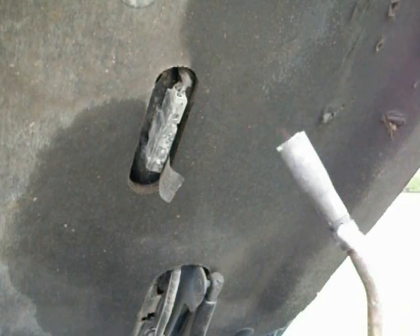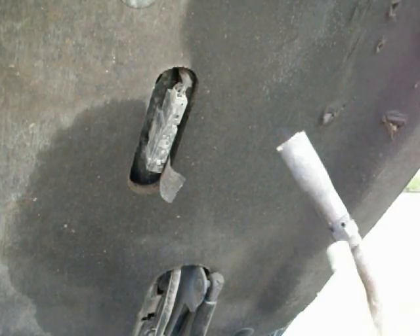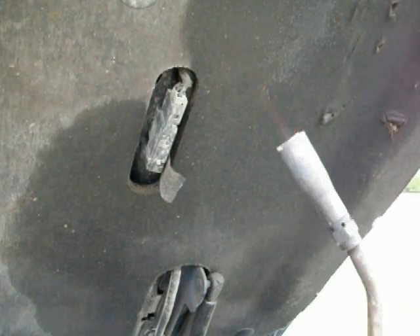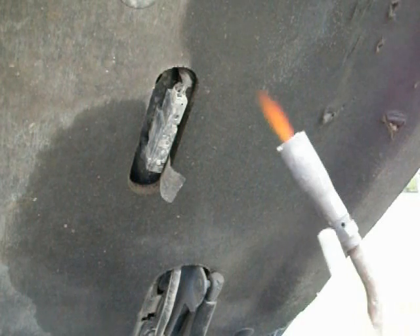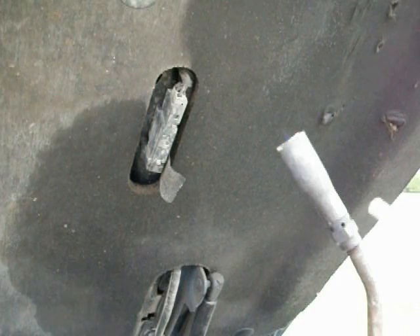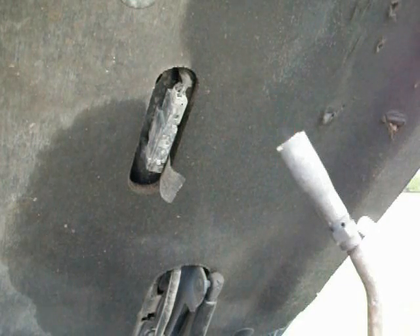I'm holding it quite a bit away now, but I can still get some hydrogen into the torch. Is all of the hydrogen going into the torch? No. Whatever little bit of hydrogen is slipping into the torch, it is burning, as you can see here.